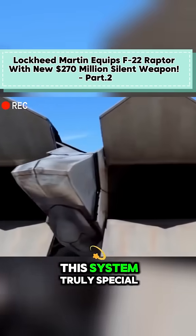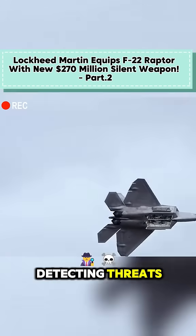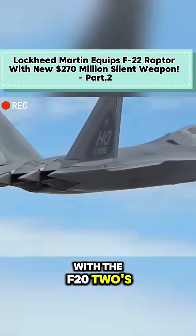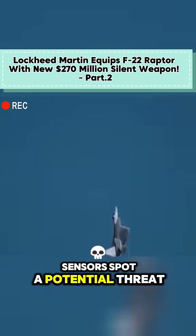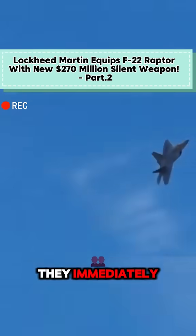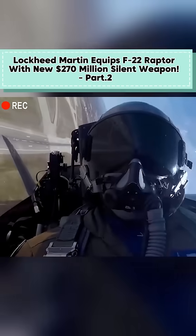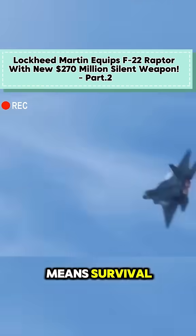But here's what makes this system truly special — it's not just about detecting threats. The IRDS is designed to work in perfect harmony with the F-22's existing systems. When these TAC IRST sensors spot a potential threat, whether it's an enemy aircraft or an incoming missile, they immediately feed that information into the Raptor's central brain. This gives our pilots precious extra seconds to react, and in air combat, seconds means survival.